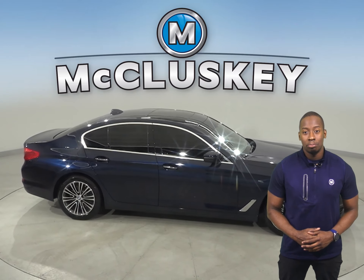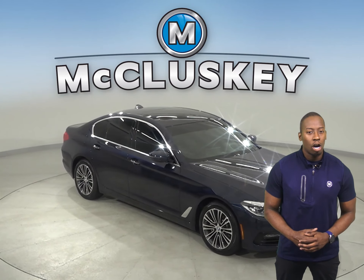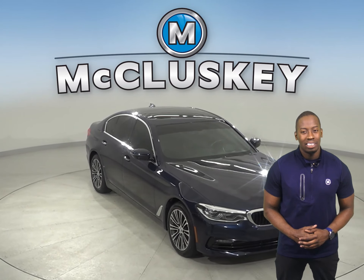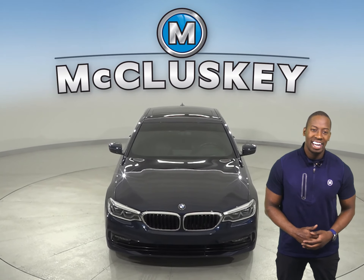This ultra-low emissions vehicle has a 3.0L i6 turbocharged engine with an 8-speed automatic transmission. Come on down today and try it before you buy it with our free 48-hour test drive.